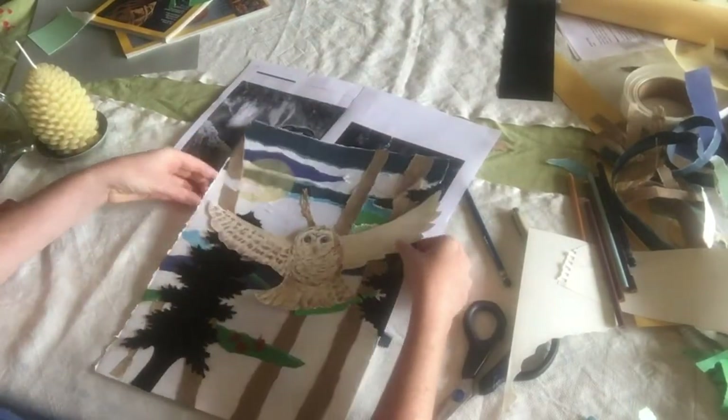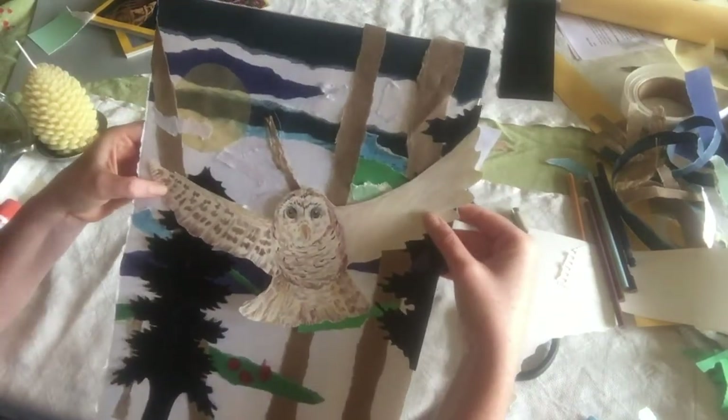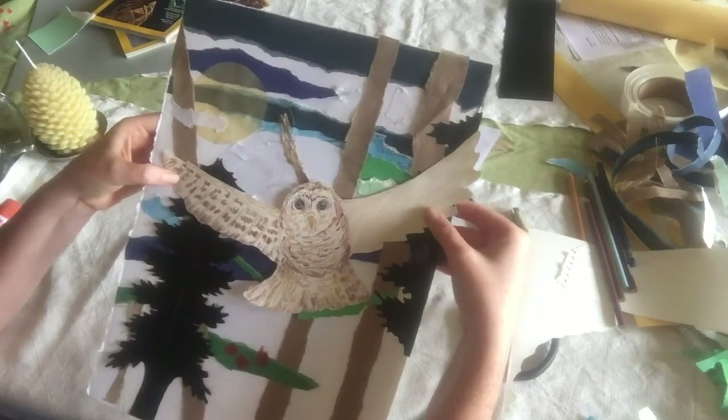Right there. Now my Northern Spotted Owl has its home. What type of habitat do you think you're going to create? And what animal will call that place home?